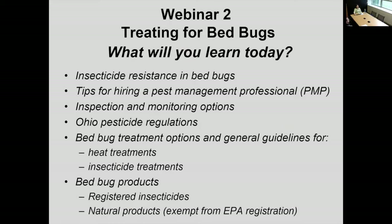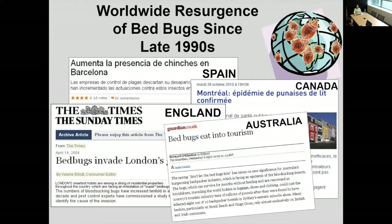In webinar two, what we're going to do is revisit some of those same issues, but in the context of using non-chemical measures and applying insecticides to targeted sites. Today, I hope you will learn about insecticide resistance, tips for hiring a licensed pest management professional, inspection and monitoring options, pesticide regulations in Ohio, general treatment options such as heat treatments and insecticide treatments, and registered insecticides and natural products.